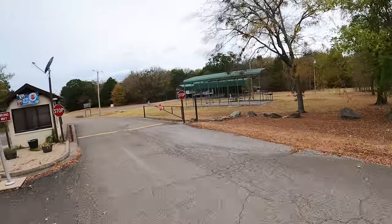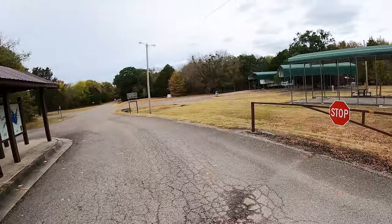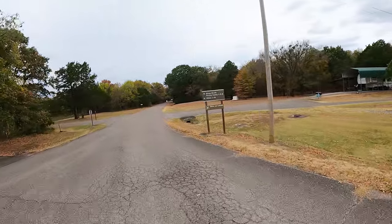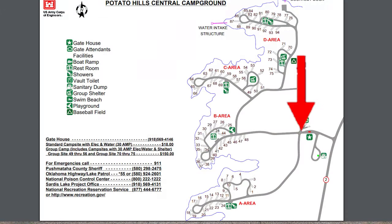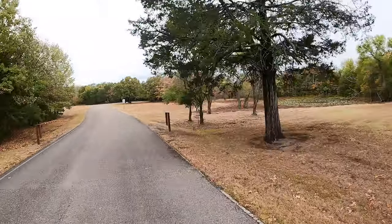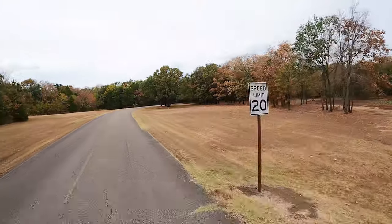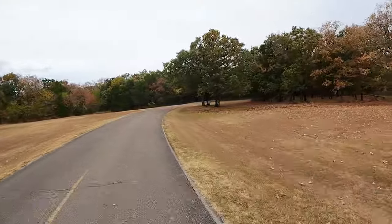This is a Corps of Engineers campground and all your sites must now be reserved through Recreation.gov. Most of the Corps of Engineers campgrounds, at least so far on this trip, we've not seen any park gatekeepers. They're all automated.